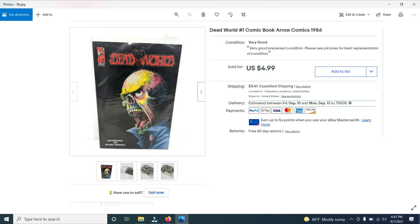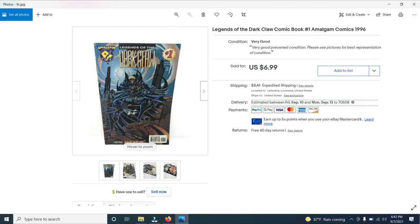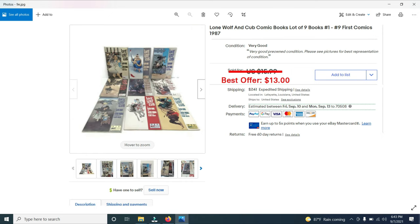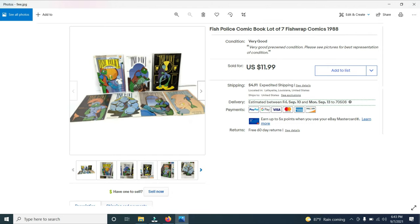Let me show you what I have sold. The first is Dead World No. 1 from Arrow Comics 1986 — it sold for $4.99. Then I sold Legends of the Dark Claw from 1996 for $6.99. I also sold Monster in My Pocket Issues 1, 2, 3, and 4 for $11. Then I sold a Lone Wolf and Cub lot of nine books — I was asking $15.99 and took a best offer of $13 just to get rid of them. And I sold a lot of The Fish Police, seven books, for $11.99.